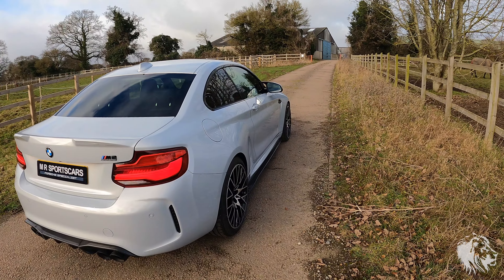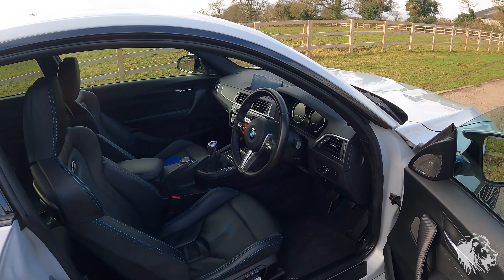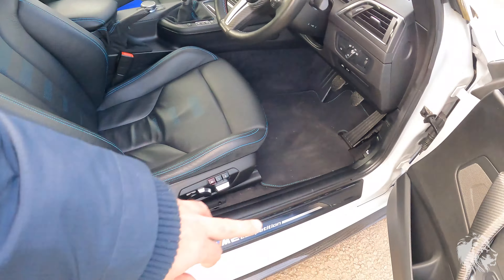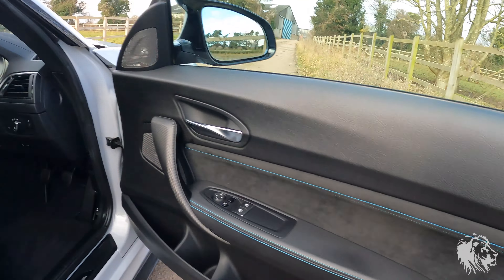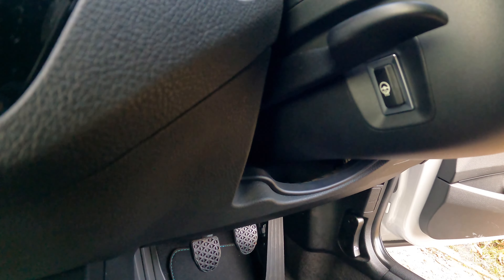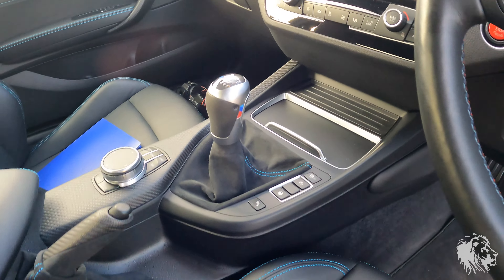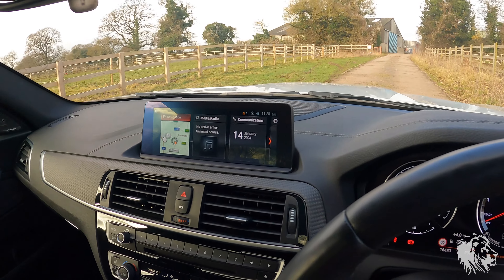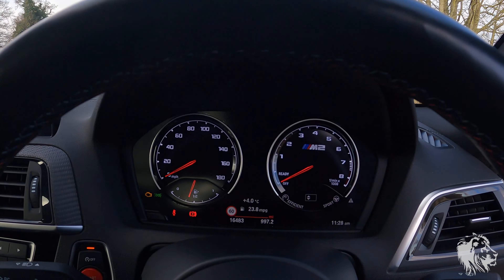The interior is black Dakota leather with blue stitching and highlights, which lights up as well. It's got the lovely M2 Competition kick plates, carbon effect trim with blue stitching, and the M Performance steering wheel which is heated. It also has the M Performance gear stick, and on the entertainment side it's got the full DAB system with wireless CarPlay, upgraded Harman Kardon, tech package, and the digital dash.